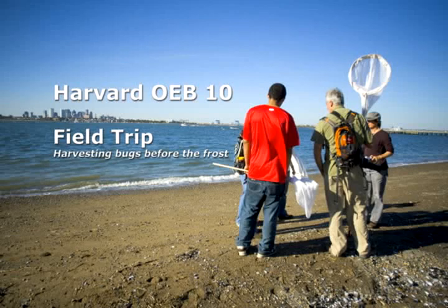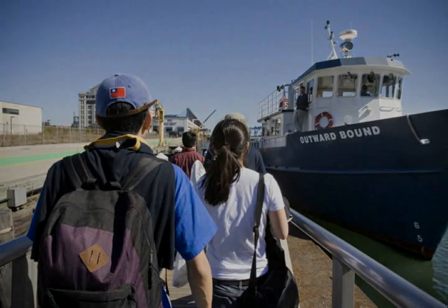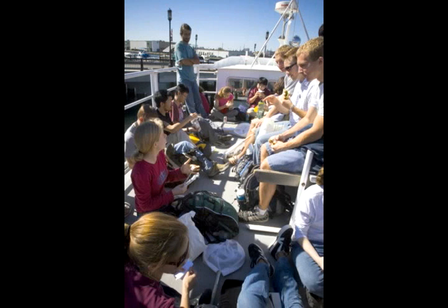Brian Farrell. I'm a professor of biology and curator of insects. We're going to Thompson Island, which is just off the coast, about four miles offshore. It's one of 34 islands in the Boston Harbor.